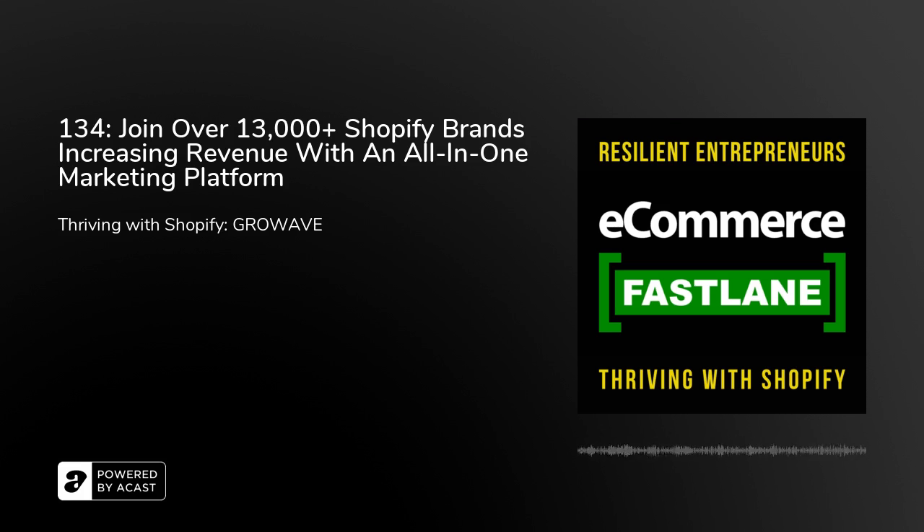I want to thank Paulina for coming on the show today. Shopify is on a mission to make commerce better for everyone, and GrowWave is in tight alignment with that mission — wanting to help Shopify brands improve efficiencies, grow revenue, and build lifetime customer loyalty. Thanks for coming on the episode, sharing your knowledge, and giving back to the Shopify ecosystem. Good luck on getting that Shopify Plus certification.